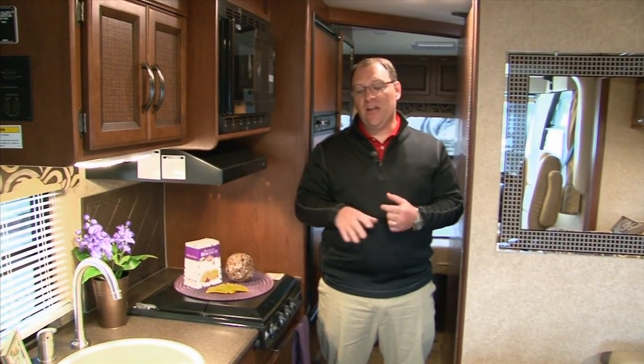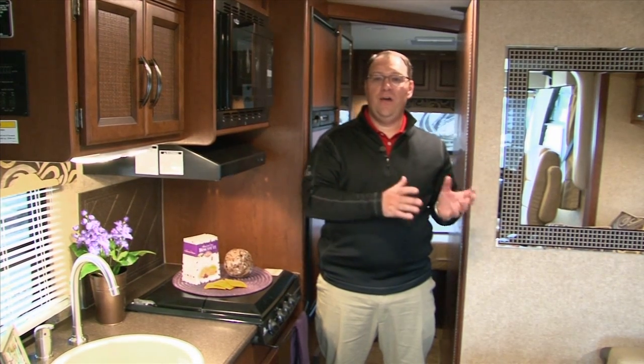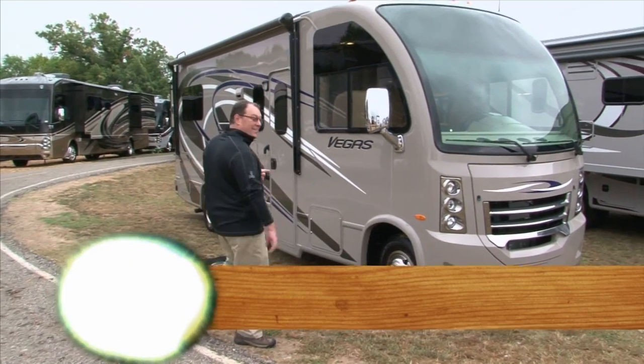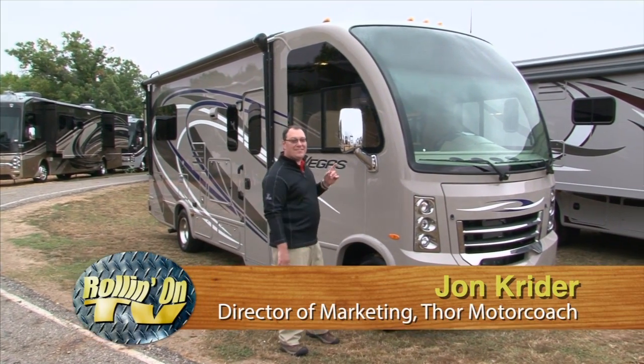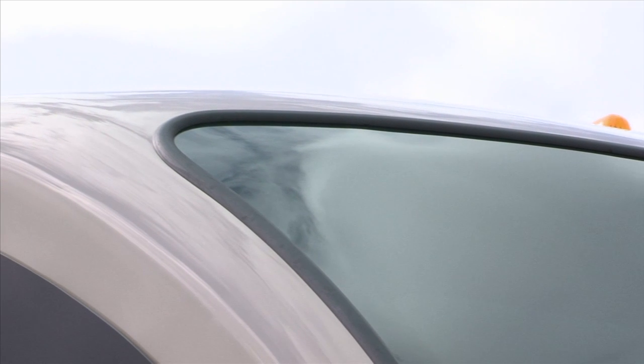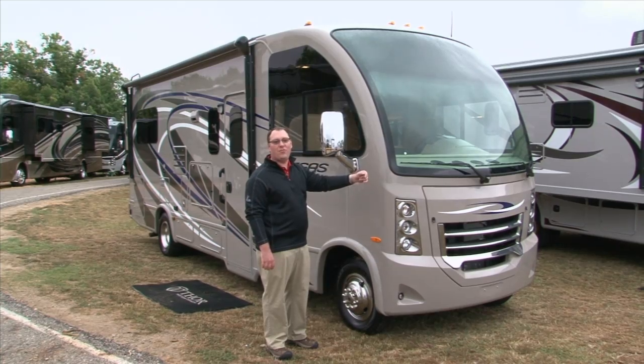Welcome back. Let's get back with John Kreider and check out the new Vegas RUV. All you have to do is take a look at the front end of this Vegas and you're going to see why this is so much different than everything else on the market. Just take a look at the rolling windshield as it goes up and moves on — it's very aerodynamic and very sleek. They expect this thing to just cut right through the wind driving down the road.